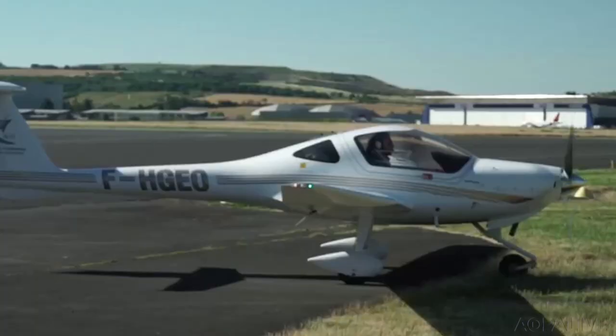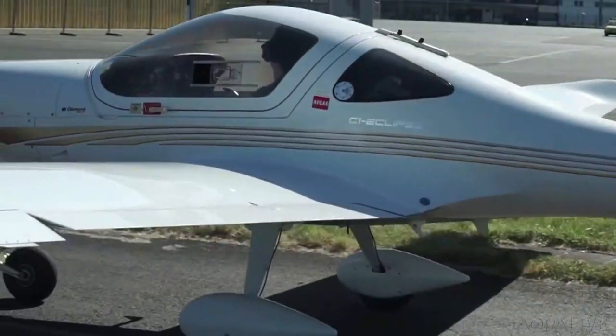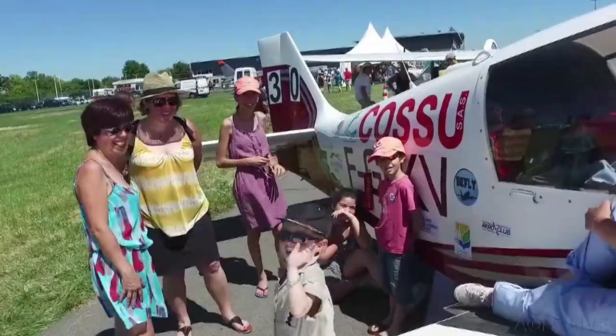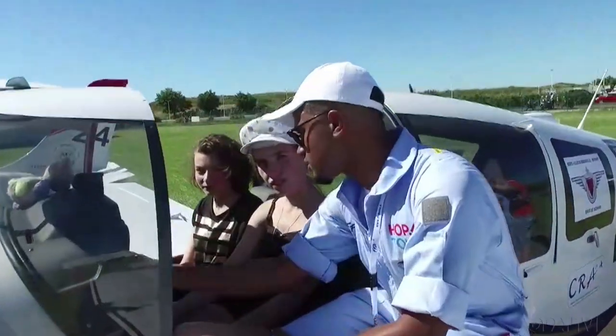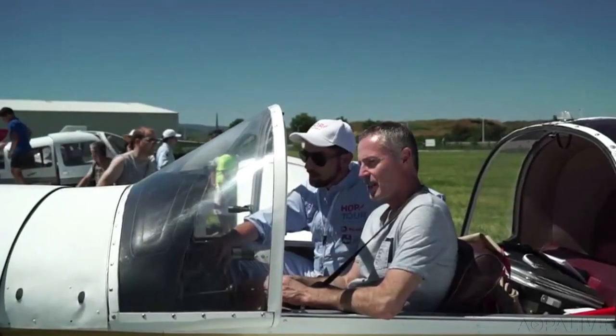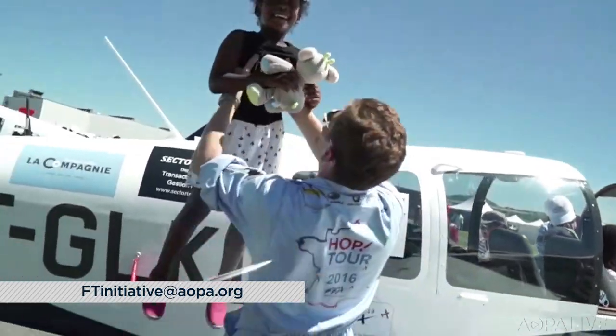AOPA has a special opportunity for pilots between the ages of 18 and 24. One lucky winner will get a trip of a lifetime to participate in an air race across France — aimed at motivating the next generation of pilots, building camaraderie, and promoting general aviation. The two-week getaway includes round-trip airfare, airplane rental, fuel, lodging, and meals. To enter, send a 500-word essay about your passion for flight and flying experience to the email shown on screen.